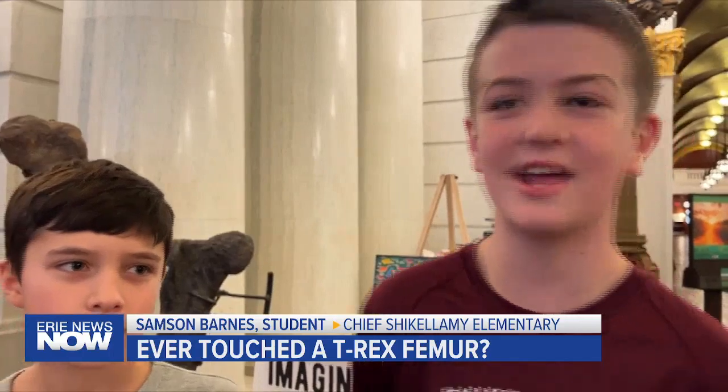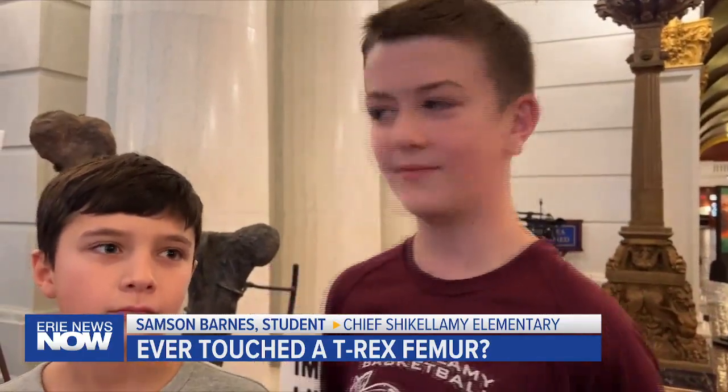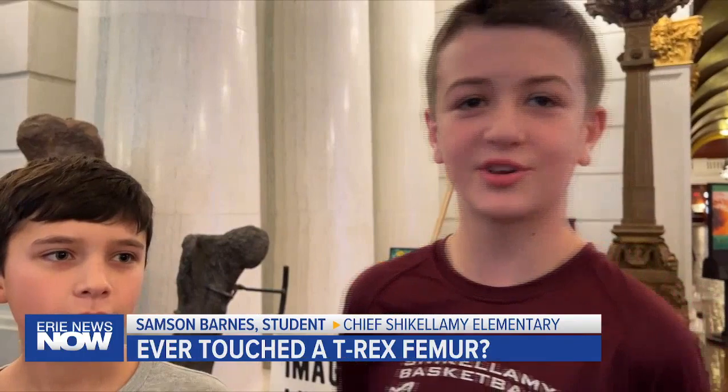This is a real dinosaur bone I'm touching. It's kind of weird to have something that old right behind us. And what are we, 11? And what's this, 160 million years old? It's pretty cool to think.